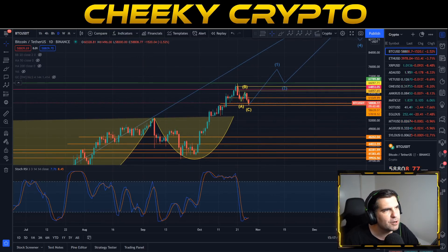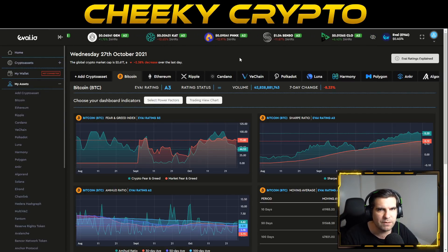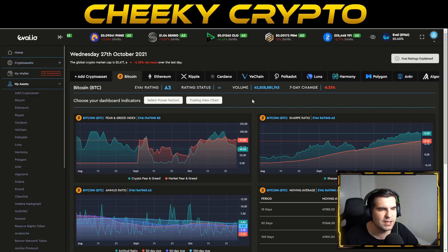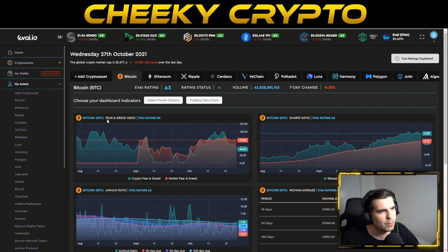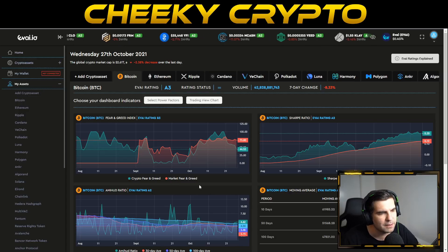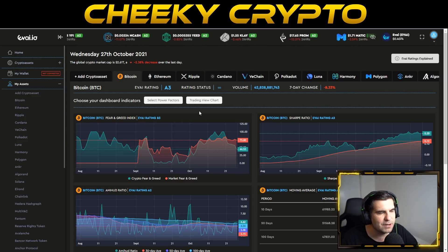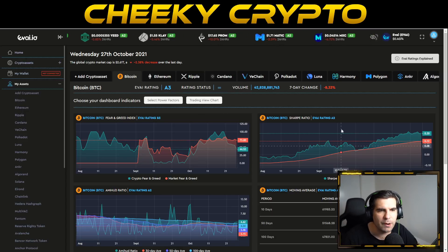Jumping over to the EVAI.io dashboard and looking at the underlying value of the cryptocurrency using artificial intelligence and machine learning, we can see Bitcoin has an A3 cryptocurrency rating right now — a good top-tier rating. Looking at the fear and greed index, the general crypto fear and greed index versus the market fear and greed index shows a B3 rating — pretty neutral, but on the cusp of a little bit of fear.